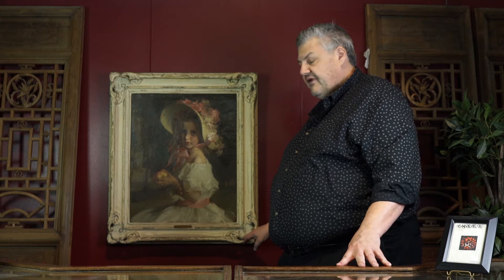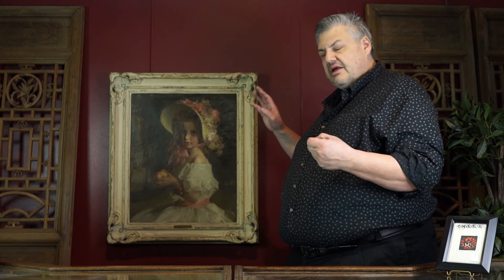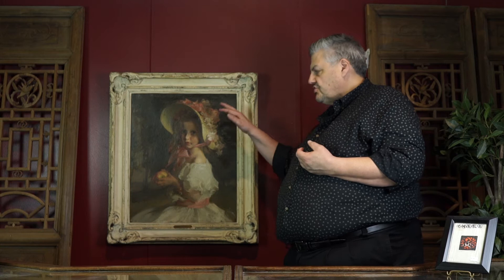This painting came out of a local Portland, Oregon estate. The family had had it in storage and they brought it in. They liked it — it had been a grandmother's piece. They didn't know a lot about it and wanted to get a value and the idea of perhaps selling it. It has a lot of interesting things going for it and going against it, so we'll show you how our thought process goes to figure out what something's worth.